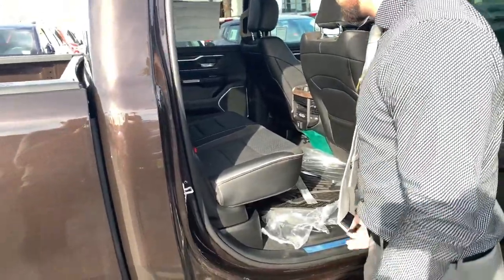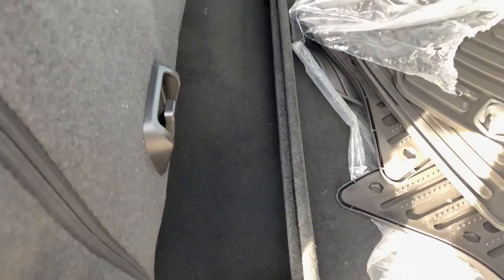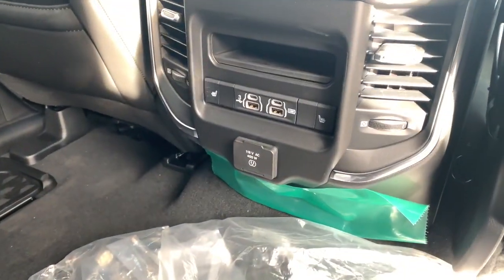Here's your 60/40 split on this side, with a little compartment storage. Right here in the back of the center console you actually get a three-prong outlet, two USB ports, and heated seats.